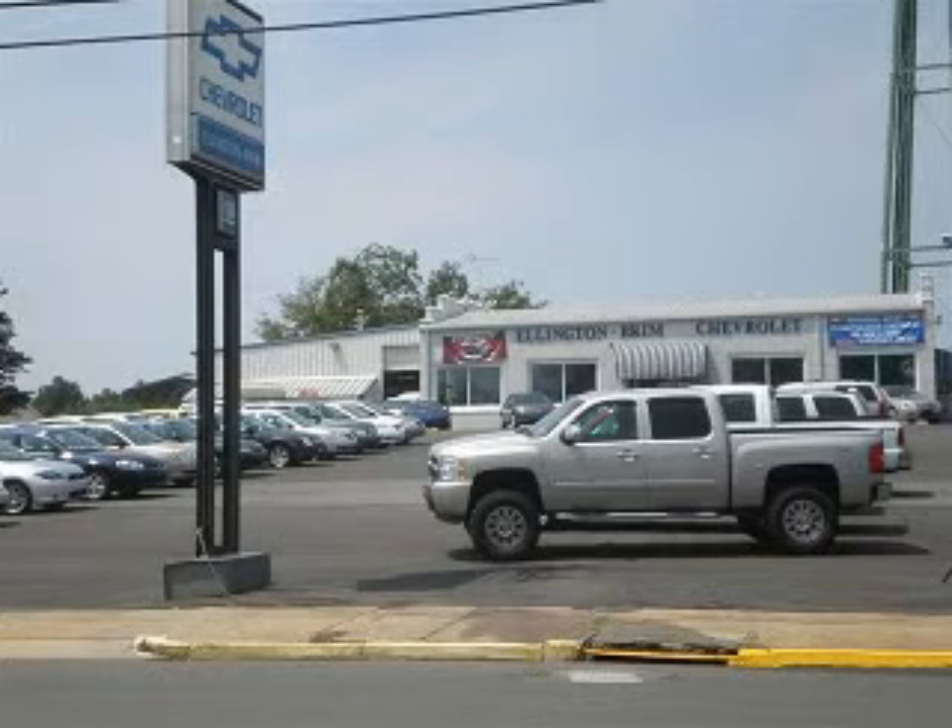Get where you need to go, enjoy the drive, and have peace of mind in this 2010 Chevrolet Silverado 1500. See us at Ellington Brim Chevrolet today.